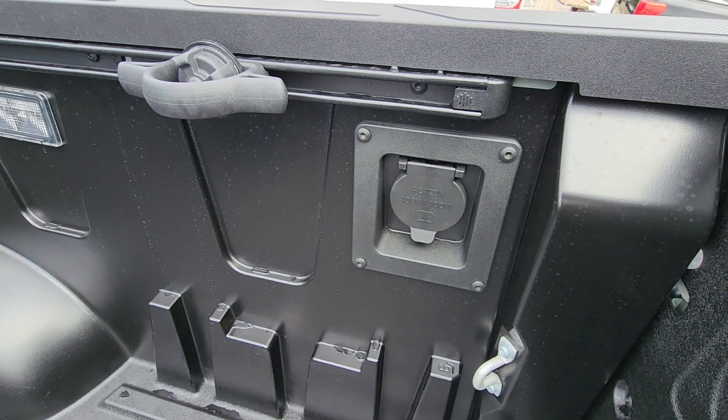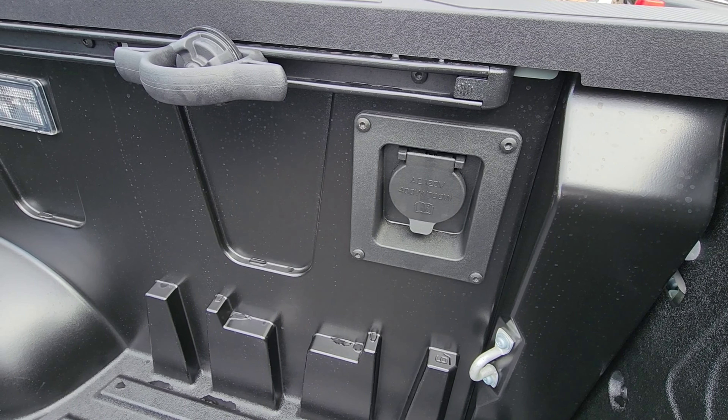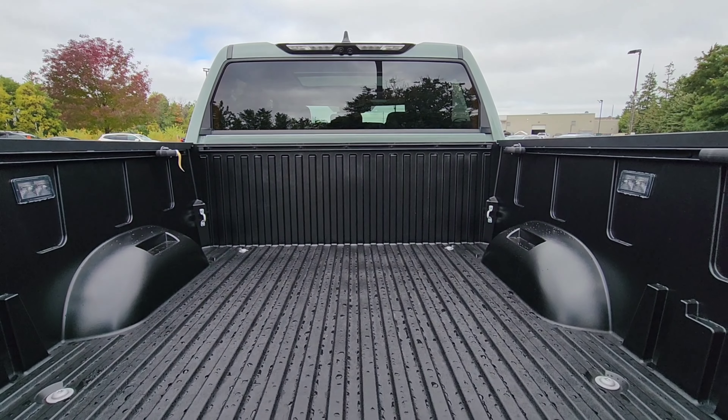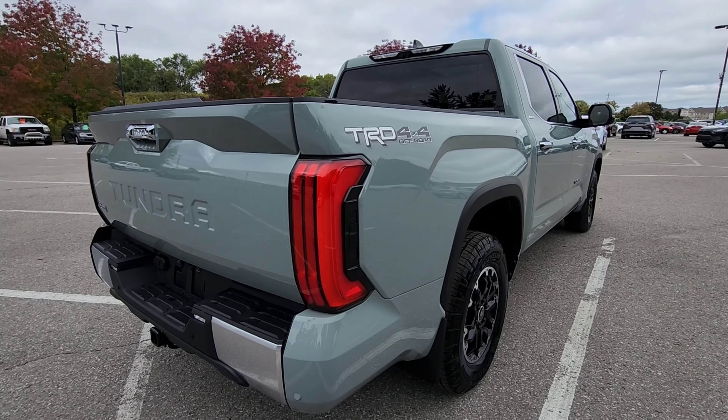This comes in handy with the use of this truck. As mentioned, the cargo area of this truck is roughly about six feet five inches long.